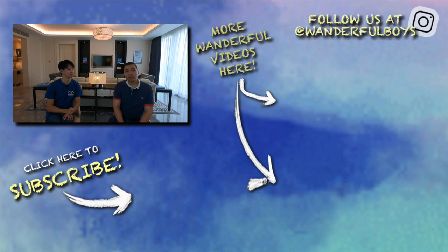Overall, it's a great stay. If you're in KL and looking for a really nice experience, you can book a room or a suite at St. Regis — it's quite nice. We enjoyed our stay here. If you have any comments, drop them down in the comment section below. Do remember to subscribe to our channel if you haven't done so, and we'll hopefully see you in the next video. Bye-bye!